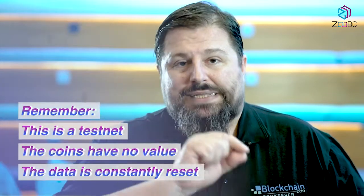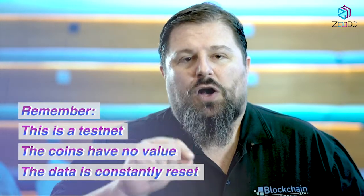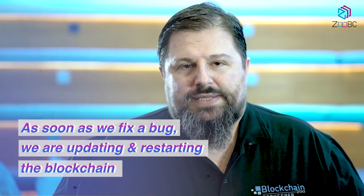Remember, this is a testnet. Coins have no value and data is constantly reset, because as soon as we fix a bug we are updating, restarting, and restarting the blockchain.